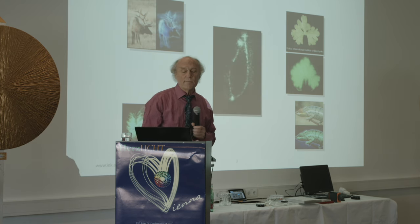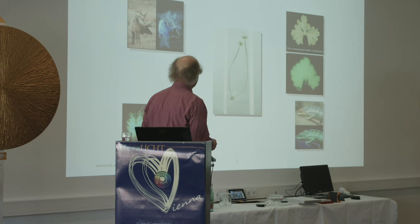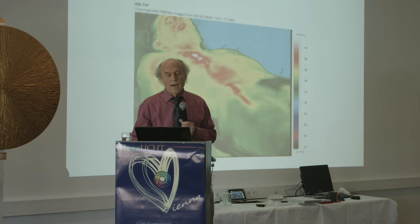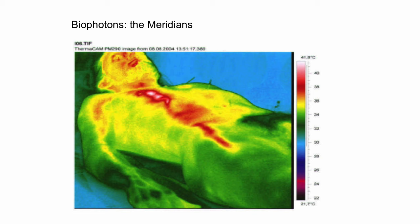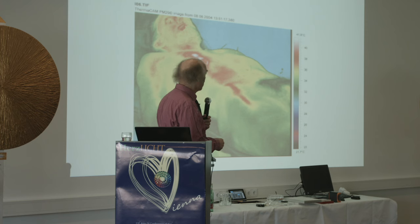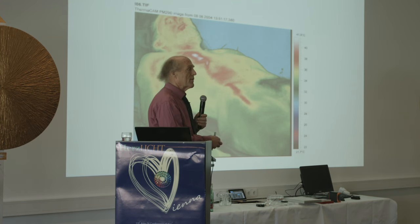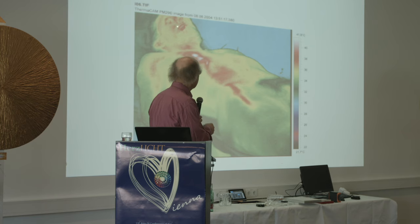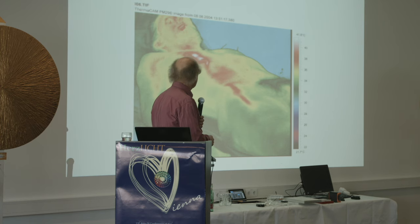Here you see a sprout photographed by Popp with his biophoton camera — this image is just the light emissions the sprout gives off. Then from Schleybusch: he put acupuncture needles in the stomach meridian on the left side of a patient, and you see a lighting up of the stomach meridian on the right side, photographed about three meters away. That means light emitted by the organism, stimulated by the needle stick, gives off light in a very specific way.